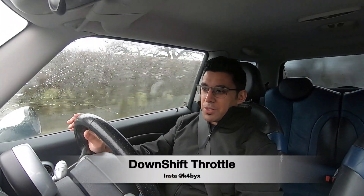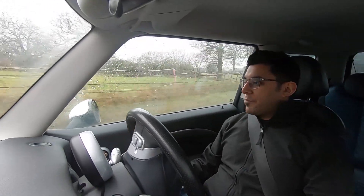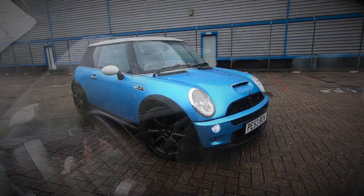Hey guys, how's it going? Welcome back to the channel. Today you are joining me in my Mini Cooper S R53. Those of you that have been following the channel for quite a while, you know that I picked up this car around summertime last year, and since that time the car has come a long way.